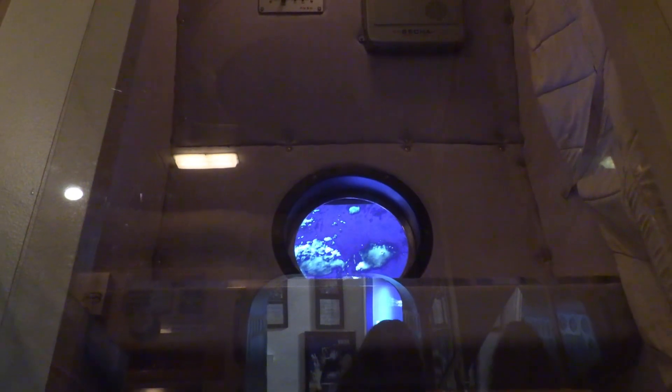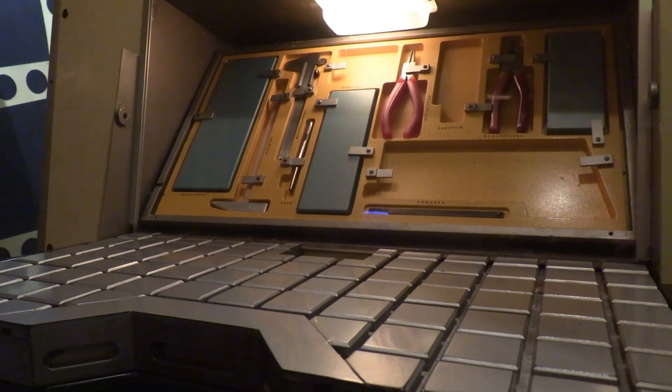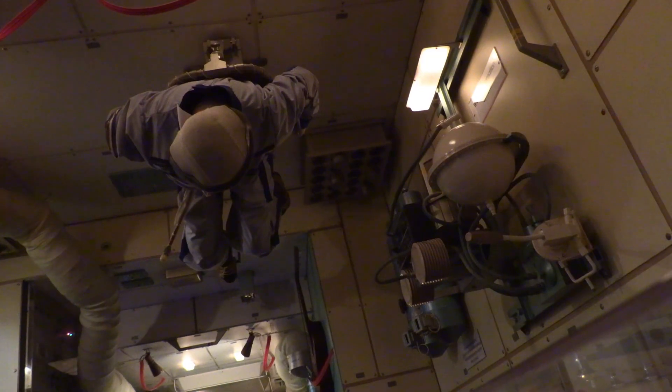Cabins for sleeping and privacy. Tools. Entertainment options. Medical and exercise equipment.